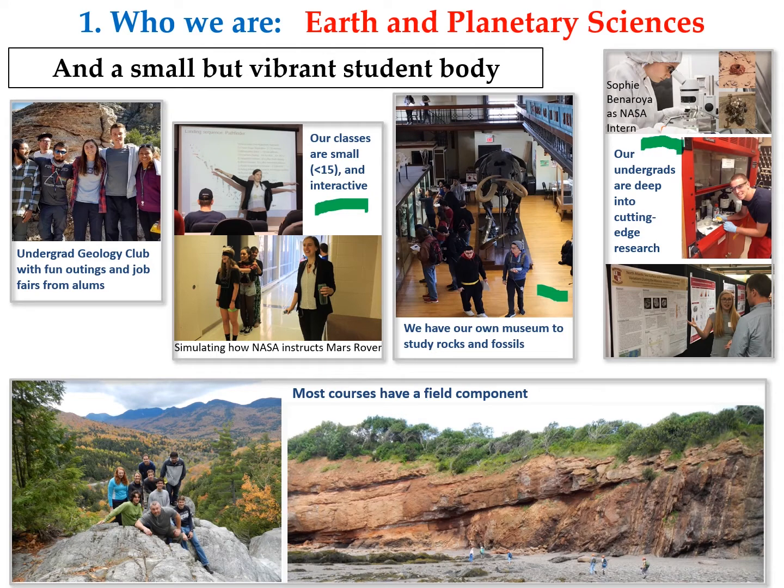Our undergrad students are very deeply involved in research — they are part of the discovery process in faculty labs. Here is Sophie doing a summer internship at NASA. Most of our classes have outdoor and field components. We go out there, map rocks and geology, and try to figure out the story behind it. Why do rocks look like this? What made them this way?